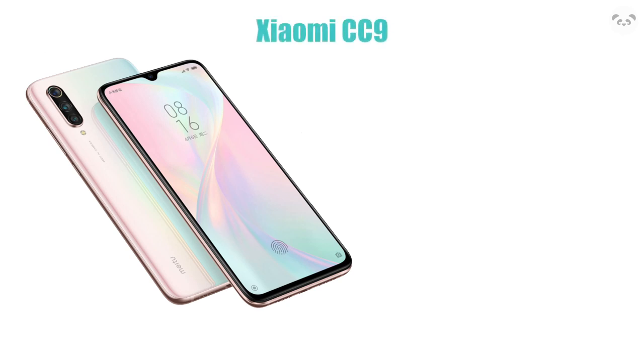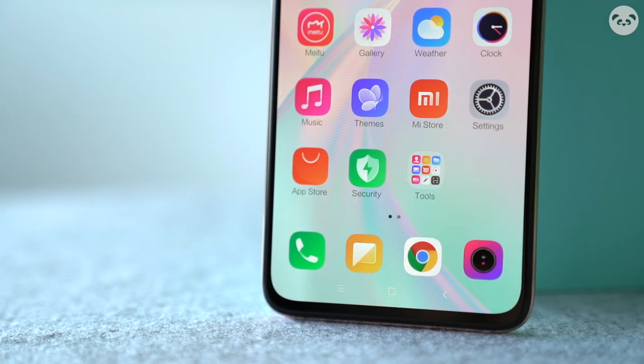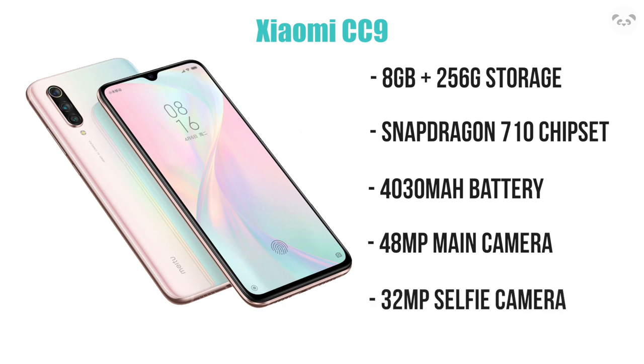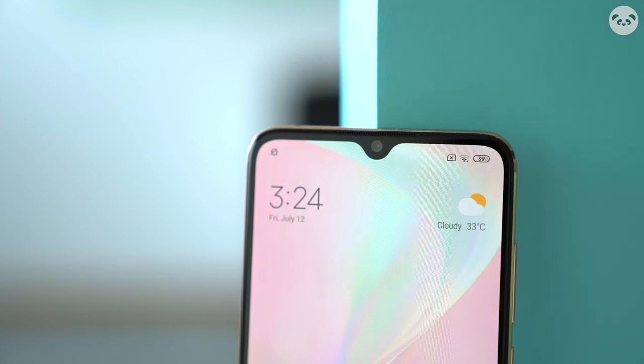Let's run through the specs really quickly. It has 8GB of RAM with 256GB of storage, which is pretty standard. We have a Snapdragon 710 chipset, quite good for a standard mid-range to low-end phone, and a pretty large 4030mAh battery — very nice. There's a triple camera setup on the back with a 48MP primary sensor, and a 32MP selfie cam with a whole bunch of beautifying effects and customizations. It also comes with a 3.5mm headphone jack.